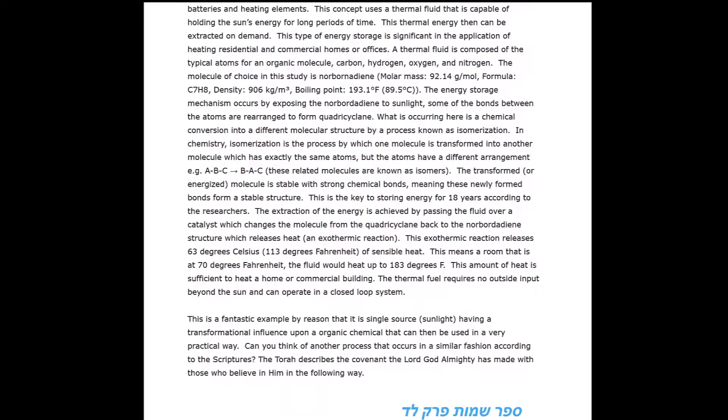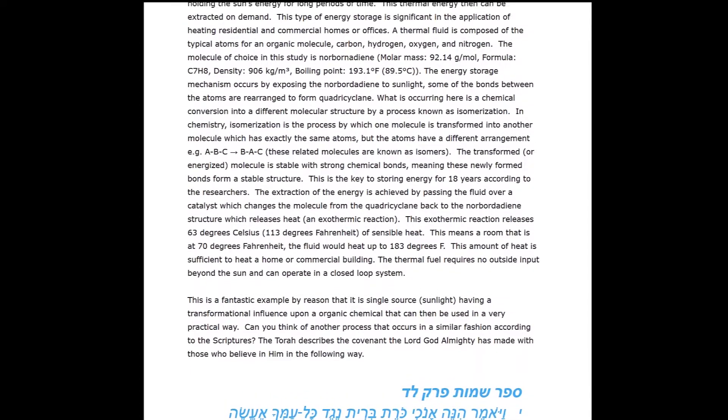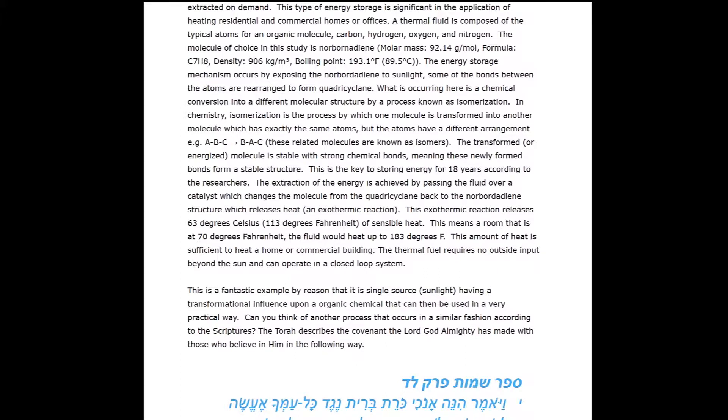A thermal fluid is composed of the typical types of atoms found in an organic molecule — carbon, hydrogen, oxygen, and nitrogen. The molecule choice in this study is norbornadiene, with molecular formula C7H8. The energy storage mechanism occurs by exposing the norbornadiene to sunlight, and some of the bonds between the atoms are rearranged to form a molecule called quadricyclane. This is a chemical conversion into a different molecular structure by a process known as isomerization.